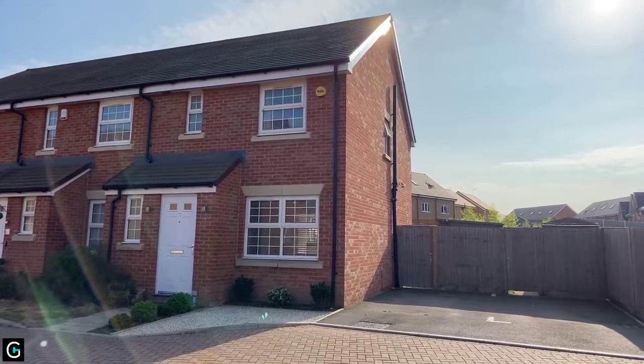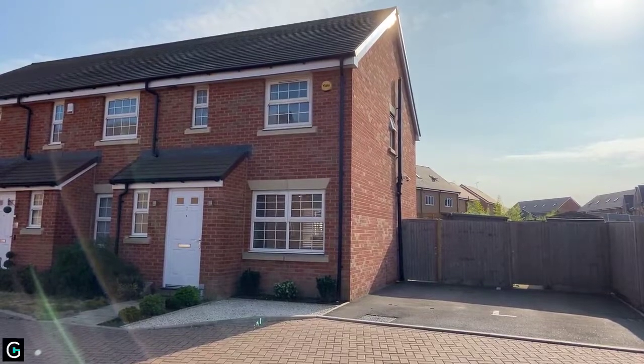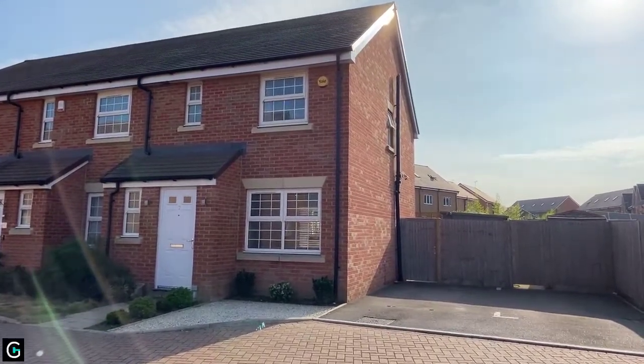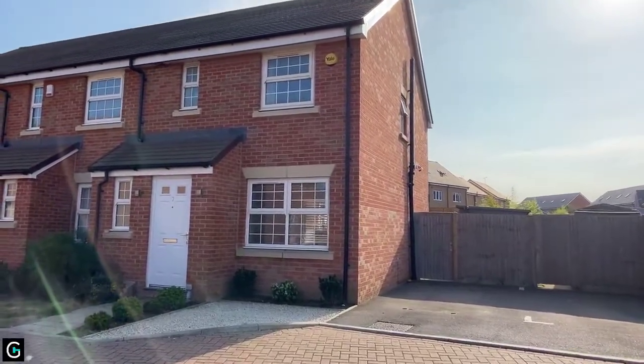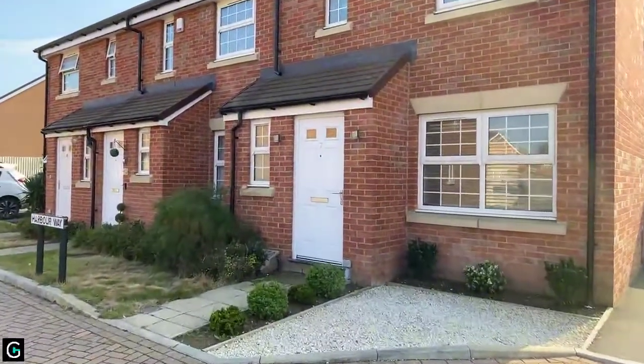Good afternoon, this is Adam from Oakwood Homes Estate Agency. Thank you for joining me today. We are here to look at number seven Harbour Way at Westwood Cross, Margate. We have a three-bedroom end-of-terrace property with two bathrooms and a driveway. Let's head inside and have a look around.